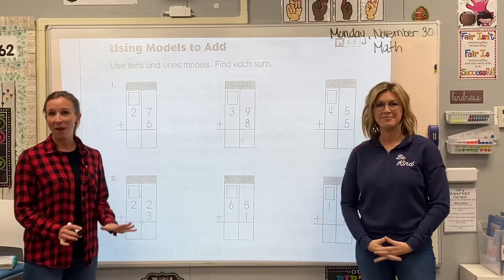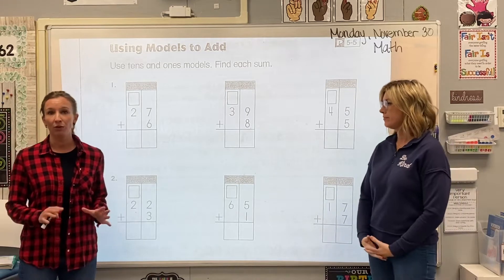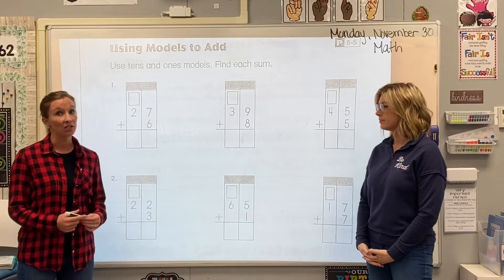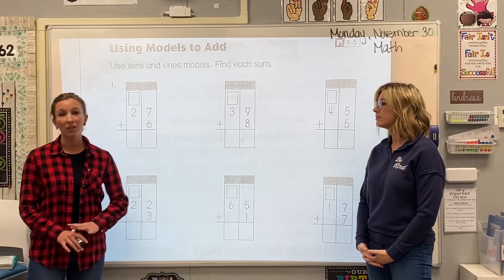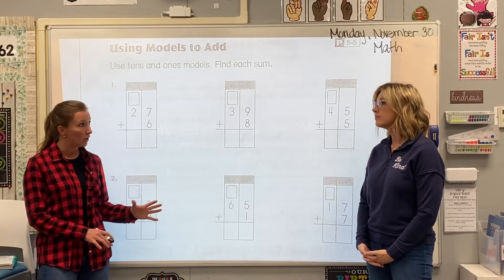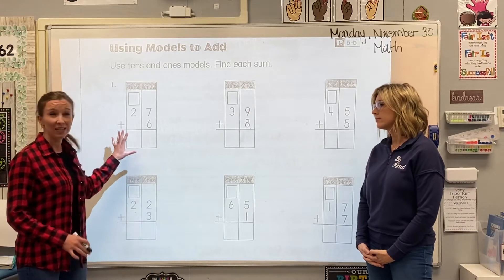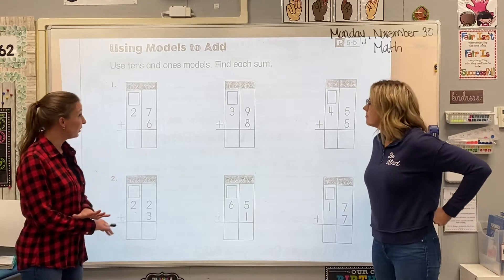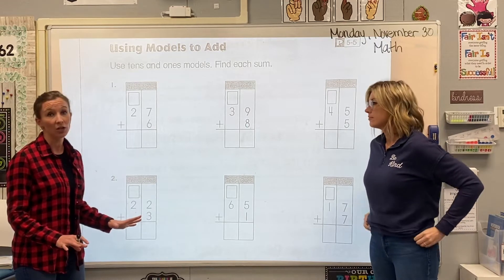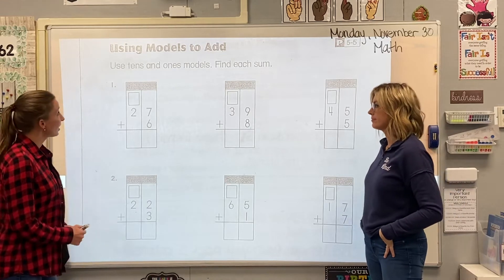Hi second graders. We have our Monday math video for you today. This entire week, we are going to be reviewing our addition strategies. I know that we've been doing addition for quite a while, but it is so important to spend this week since we just had that whole week off eating turkey and filling our bellies and our brains. We want to make sure that it's stuck in your brain before we move on to subtraction. So we aren't learning anything new this week in addition.